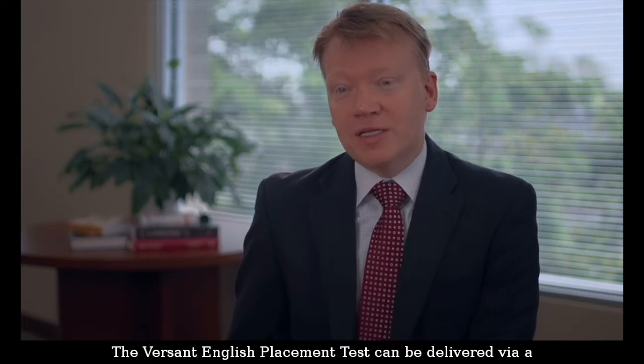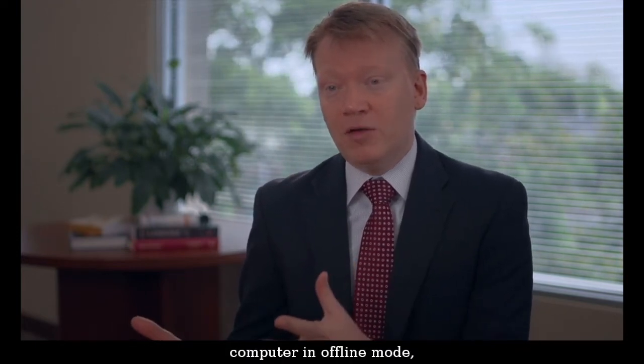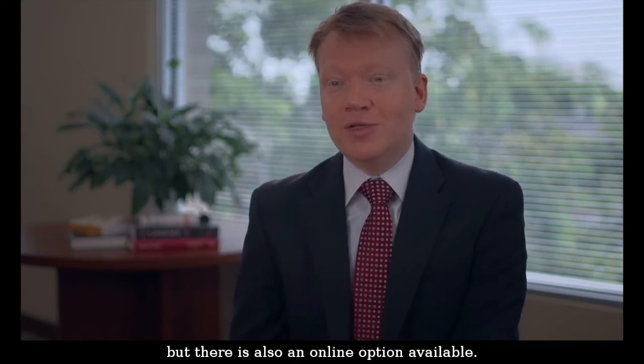The Versant English Placement Test can be delivered via a computer in offline mode, but there is also an online option available.